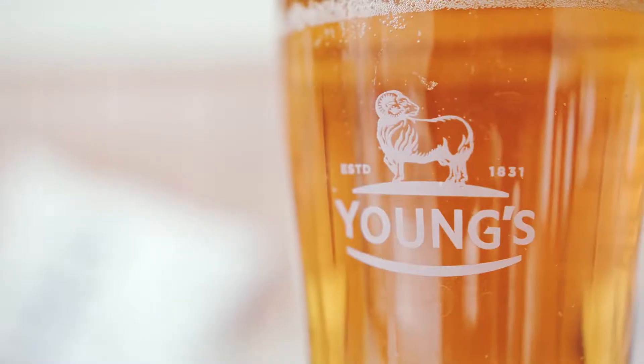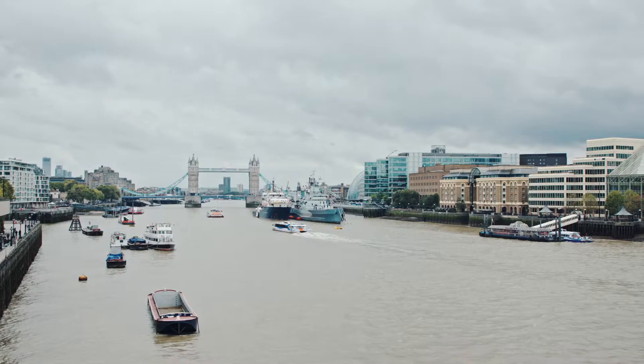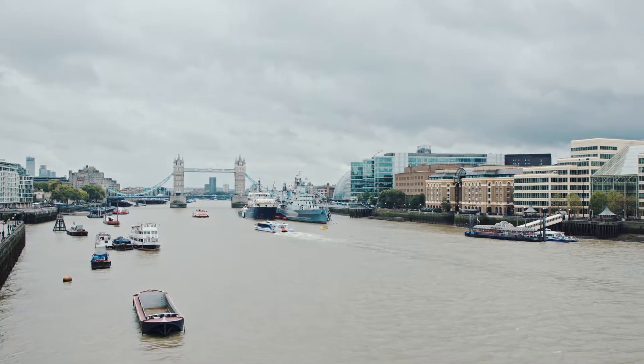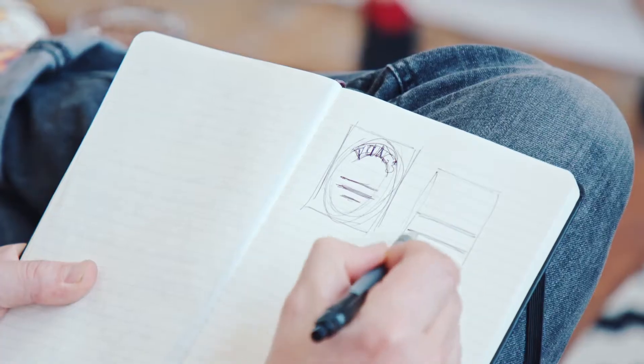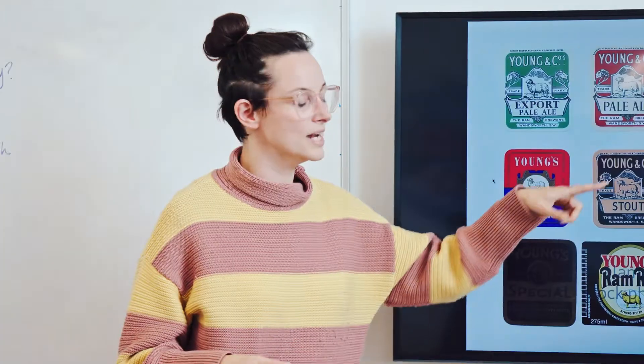Young's is a brand with incredible history, tradition and loyalty. However, this has begun to decline as the brand started to lose its relevance with Londoners and lose its appeal in Young's pubs. We wanted to change this by taking Young's on a bold journey, incorporating their heritage while embracing how the beer industry and London had evolved.